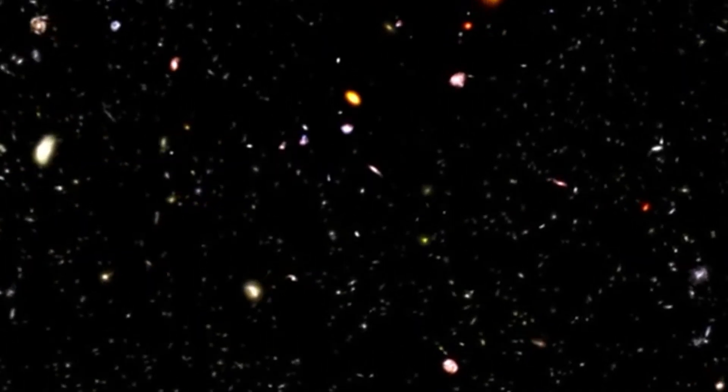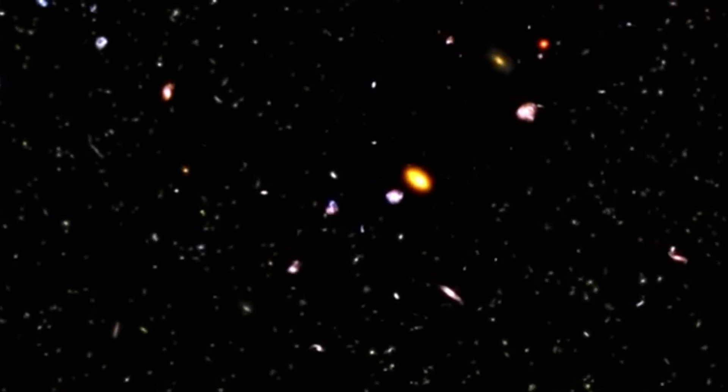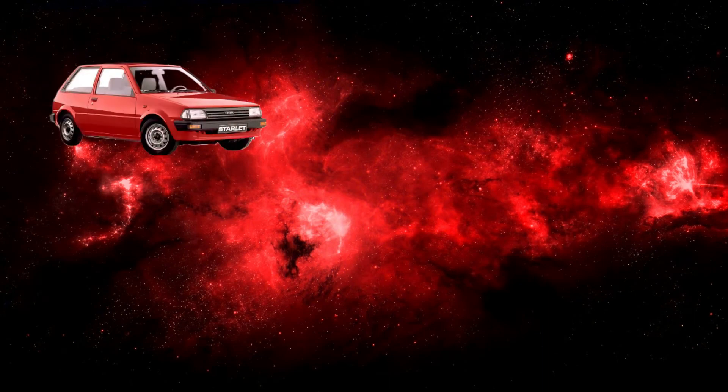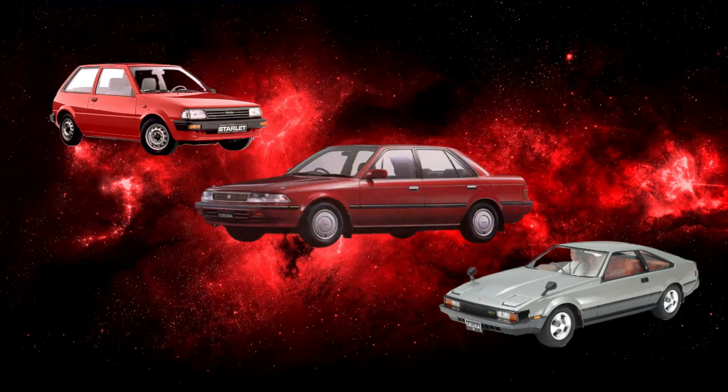Car manufacturers also aspire to greatness when they name their cars after astronomy terms. Subaru is named after the Pleiades star cluster. Toyota has their Starlet, but it also has the Celica, which means celestial in Spanish. And don't forget that the Corona — everyone's favorite car in the 2020s — is named after the ring of light around the sun. And it's definitely not named after the sickness.